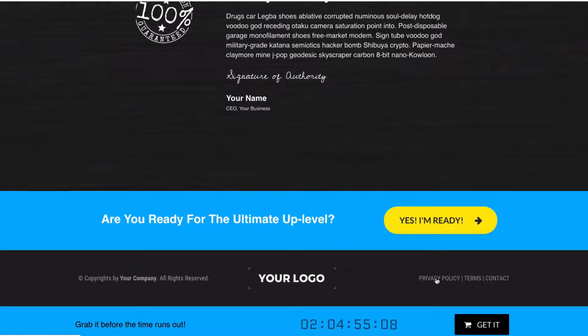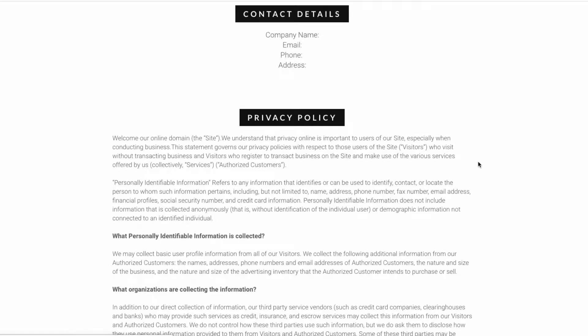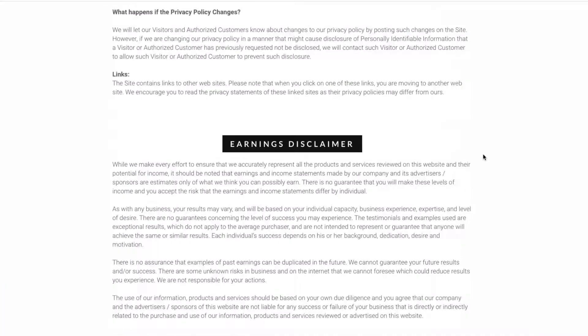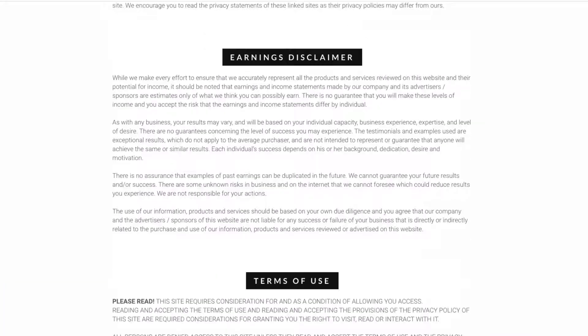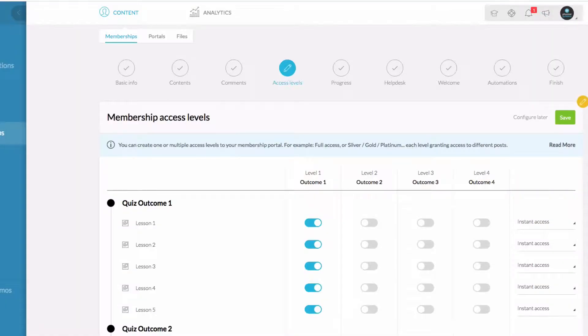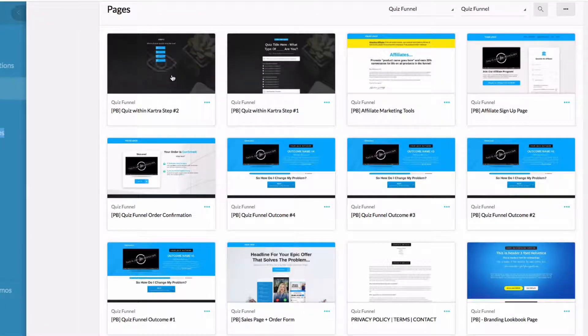Also included in this funnel is a template privacy policy, terms, contact details, and the standard earnings disclaimer. Let's go back to the Kartra funnel — we've got the opt-in page and the other option. You might not want to use a JotForm quiz; you might want to keep it within Kartra, so we've found a workaround for that.